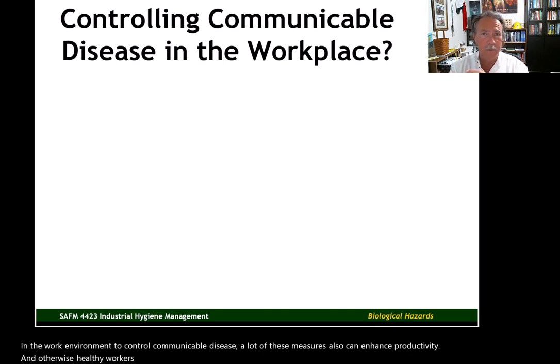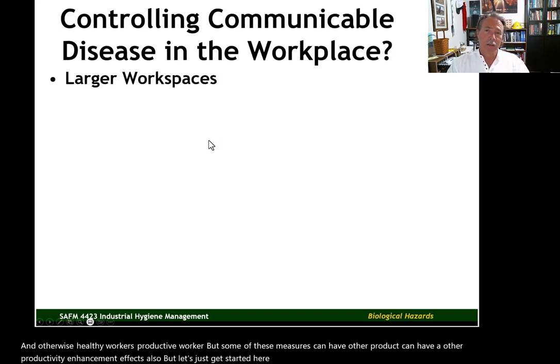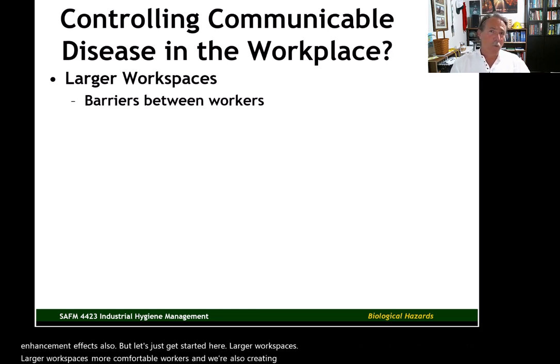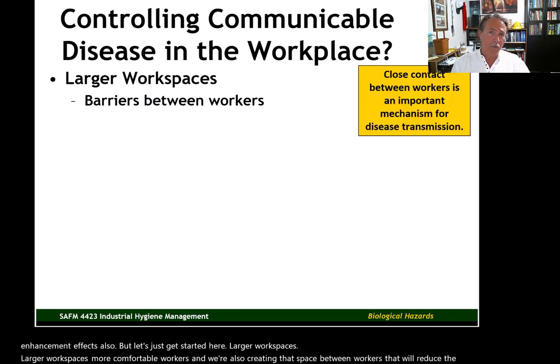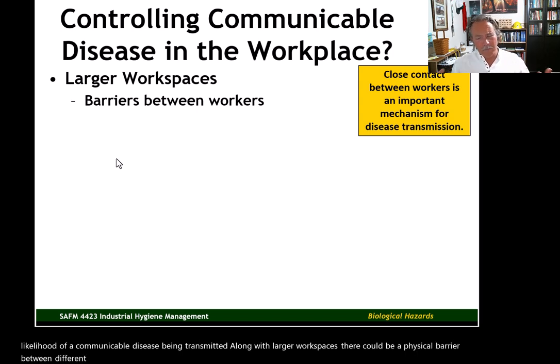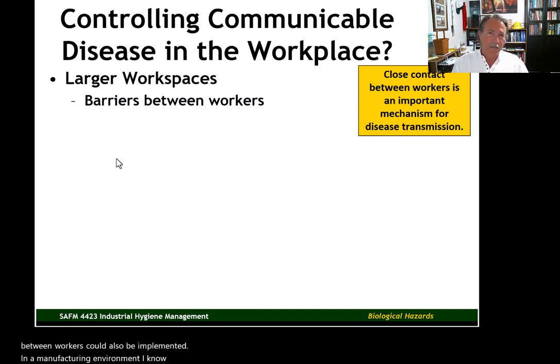A lot of these measures can also enhance productivity in other ways. Healthy workers are productive workers, but some of these measures can have other productivity enhancement effects as well. Larger workspaces mean more comfortable workers, and we're also creating that space between workers that will reduce the likelihood of a communicable disease being transmitted. There could also be a physical barrier between different workstations — not just in an office environment, but in a manufacturing environment as well. In COVID-19, you saw these types of barriers implemented between workstations and assembly areas.